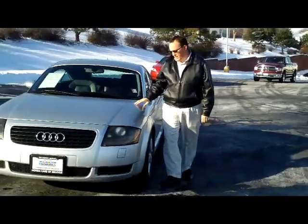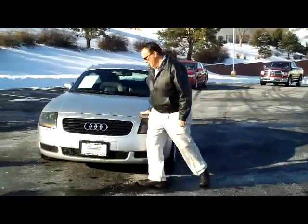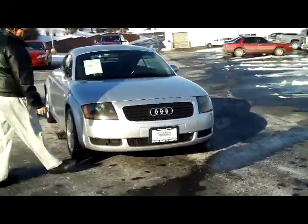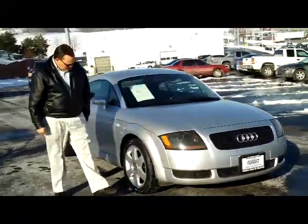Kelly here for the Honey Giant, here to show you this 2000 Audi TT Coupe, just came in on trade. It's got five mile-an-hour bumpers in the front and the back, black sound-covered headlights.